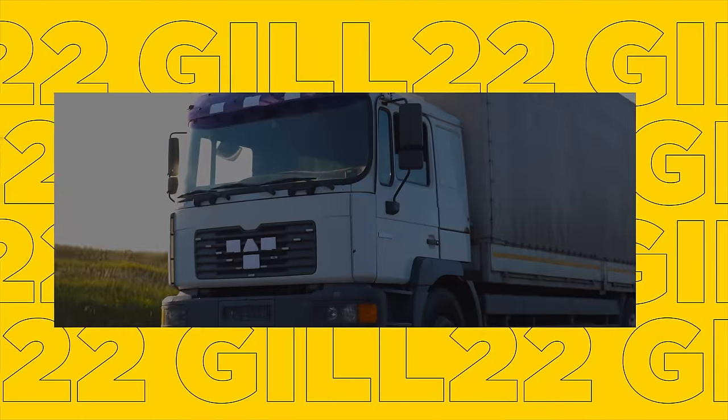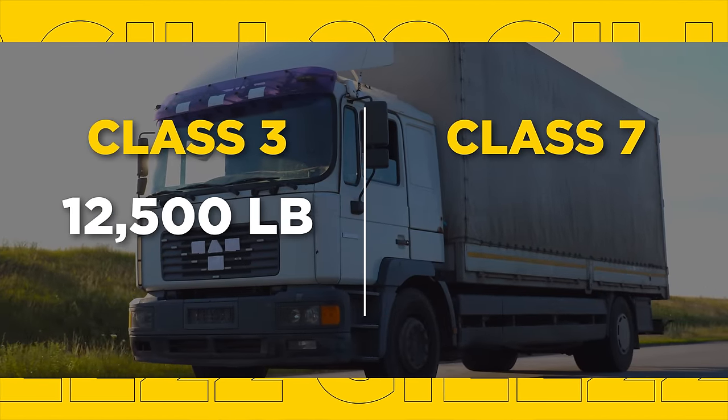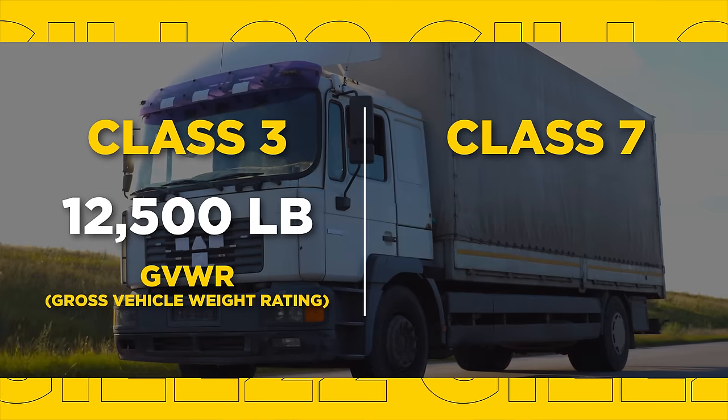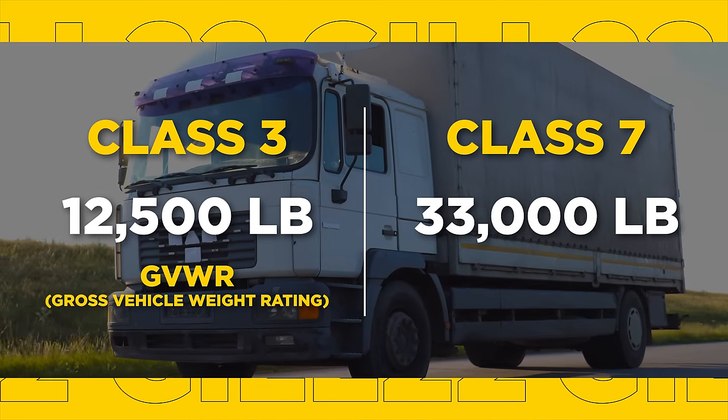This is also why you don't see a ton of semi-trucks in the middle of Manhattan but you will see a bunch of different box trucks. There are a lot of different types of box trucks to choose from, and if you don't choose the right one, you'll lose a lot of money. Generally speaking, box trucks are usually 10 to 26 feet long and can range from class 3 to class 7 — class 3 being 12,500 pounds in GVWR, or Gross Vehicle Weight Rating, and class 7 being the bigger 33,000-pound trucks.